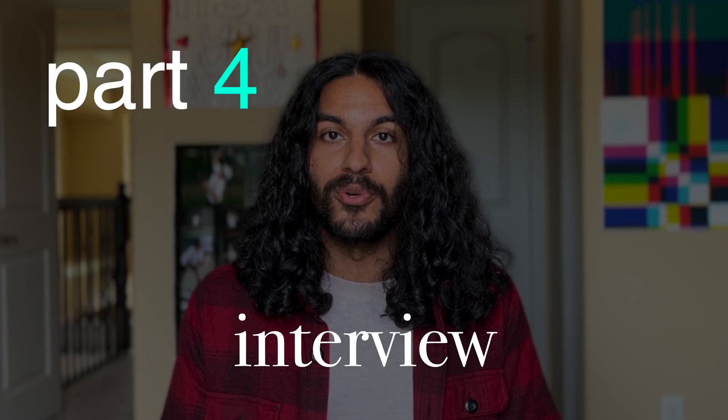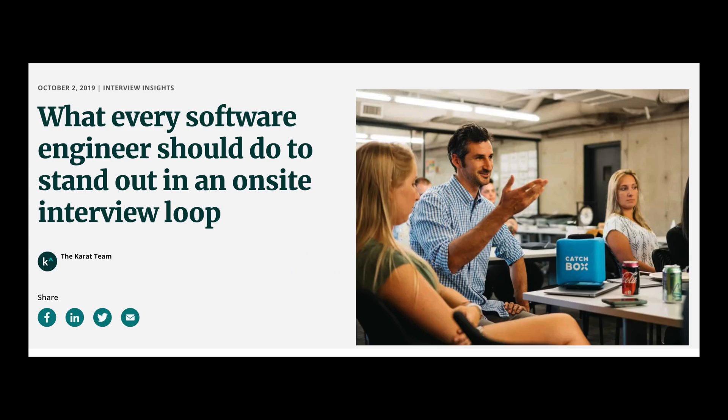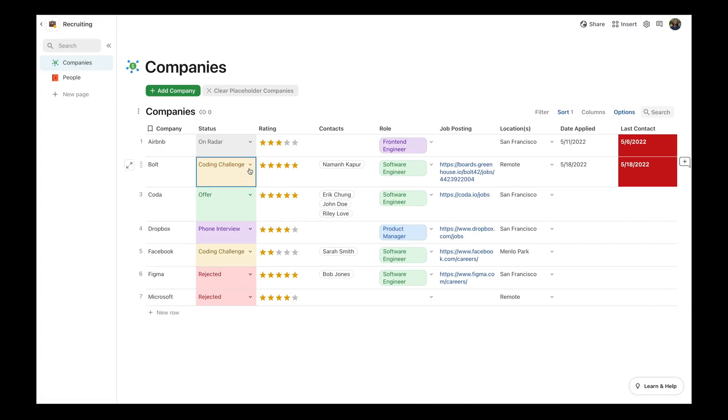Try Coda for free to supercharge your productivity at coda.io/nummin. Part 4: interview. Congrats — you've played the game and you've won. You don't have an offer yet, but getting an interview is in many ways the hardest part of the entire process. Now it's all up to merit. The process for internships and new grad roles is pretty much the same, except full-time roles have more interviews. Roughly: coding challenge or take-home project, recruiter chat, phone screen, maybe another phone screen, and then the on-site loop with technical, system design, and behavioral rounds. As you go through the interview stages, be sure to update your stage in your Coda doc.